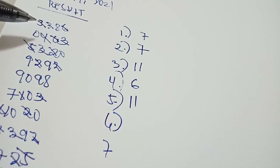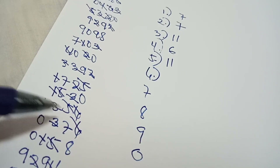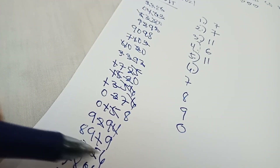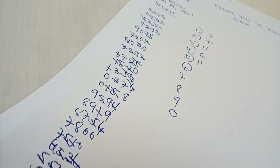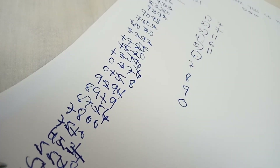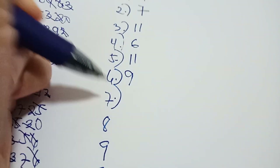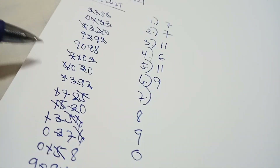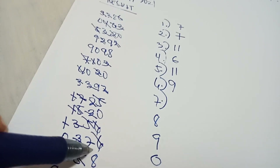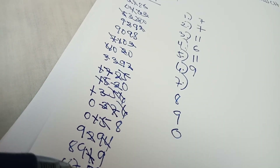Continuing count for number 6: 1, 2, 3, 4, 5, 6, 7, 8, 9 — there are nine 6s.